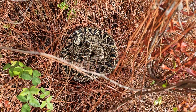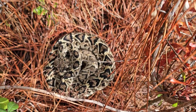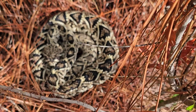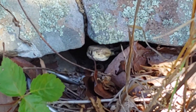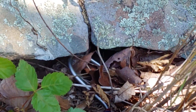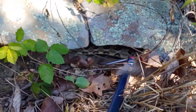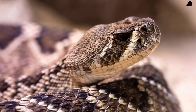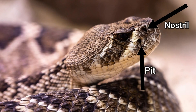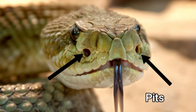Eastern diamondback rattlesnakes are typically ambush hunters — they'll lie in wait. My experience with snakes, like when I found a timber rattlesnake in West Virginia, is that they like to be undercover but with free access to anything passing in front of them, watching and sensing at night with their pits. The eastern diamondback is a pit viper, and all pit vipers have heat-sensing pits so they can identify prey at night by sensing their warmth.